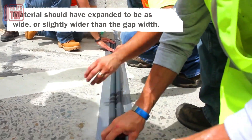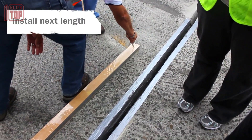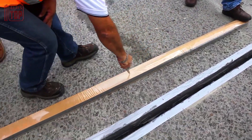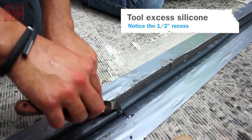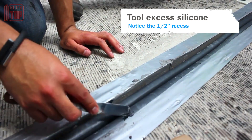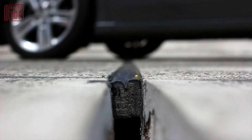This sealant exhibits resistance not only to water but also to fuel and oil, making it highly reliable in various environmental conditions. While there may be slight swelling initially, it returns to its original size once the chemicals evaporate. Additionally, the material accommodates shifts within a range of plus or minus 50 percent of the nominal size, providing flexibility to accommodate movement. Installing this material is relatively straightforward, adding to its overall convenience and practicality.